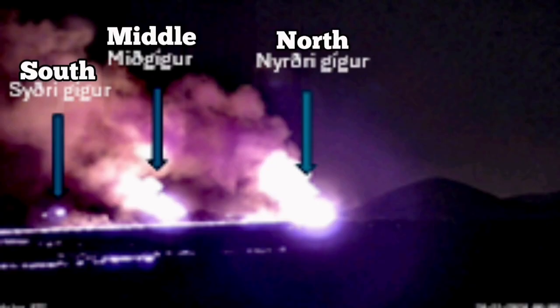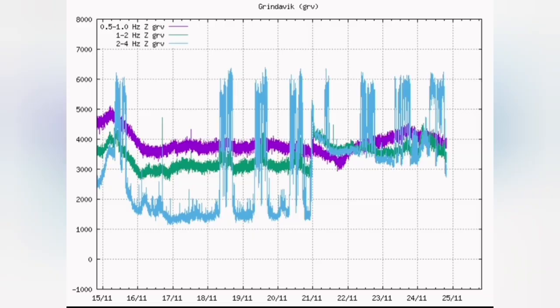The spread of the lava is amazing, although now at the three centers of the eruption we see a decline in the level of lava coming out. The tremor chart shows that, and the data released by the Icelandic Meteorological Office also shows the same.